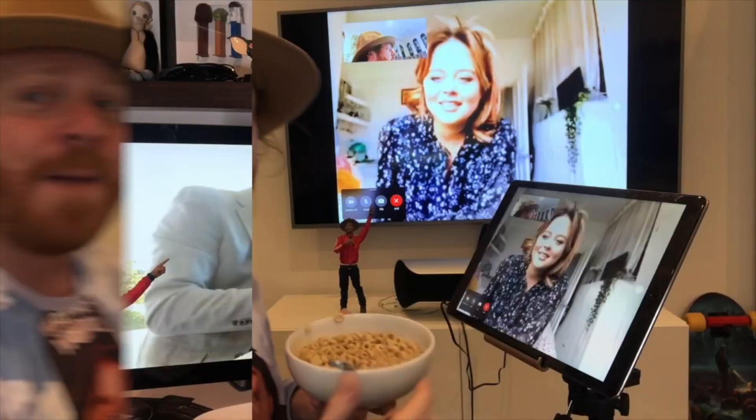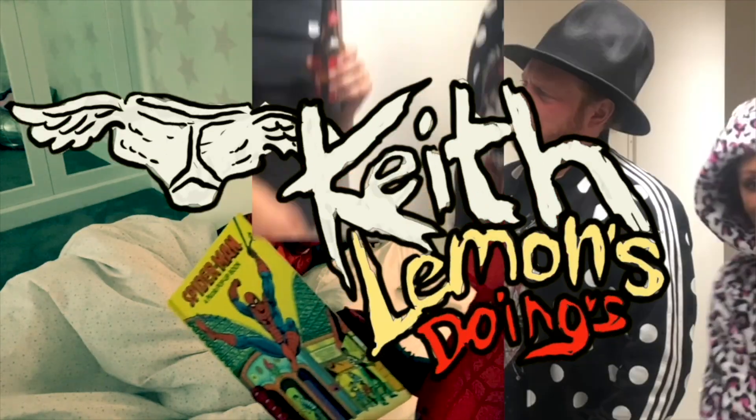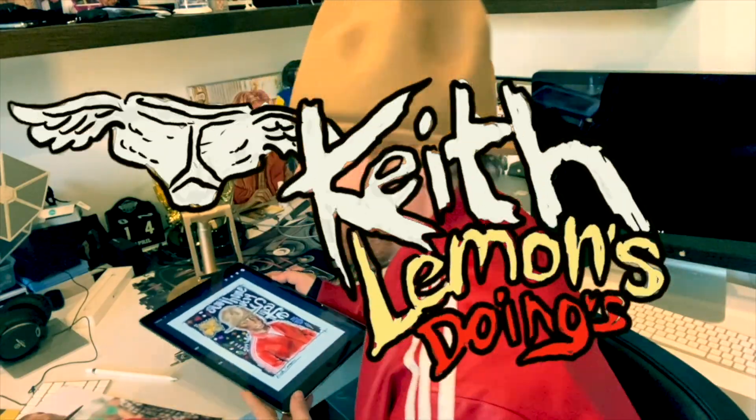Hi, welcome to Keith Lemon's Doings. I've come to Sterling Eco, who have electric bikes, and they've kindly customized a bike for me. I'm very excited to see it.